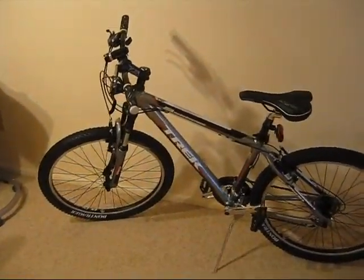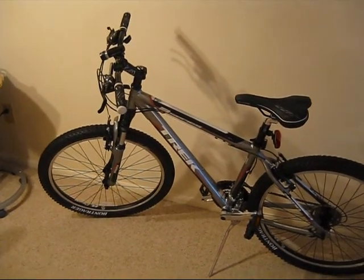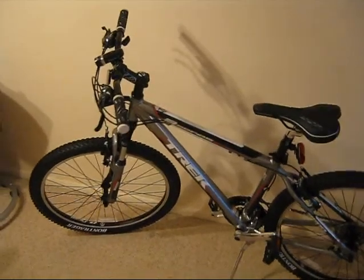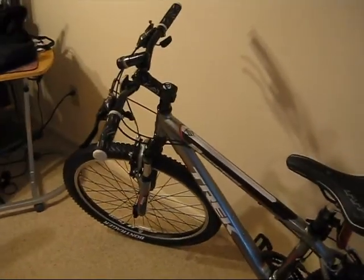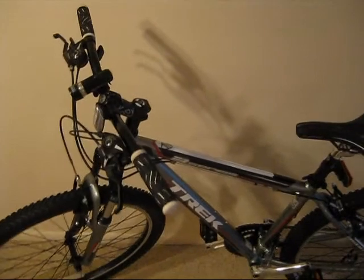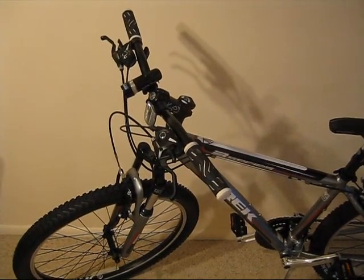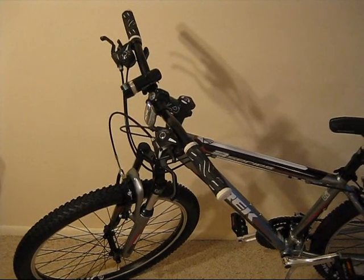Hey everyone. This is my new bike, the Trek 3500 2010. I'm just going to review it for you. I just bought this today from Newington Bicycle in Newington, Connecticut. It cost me $369.